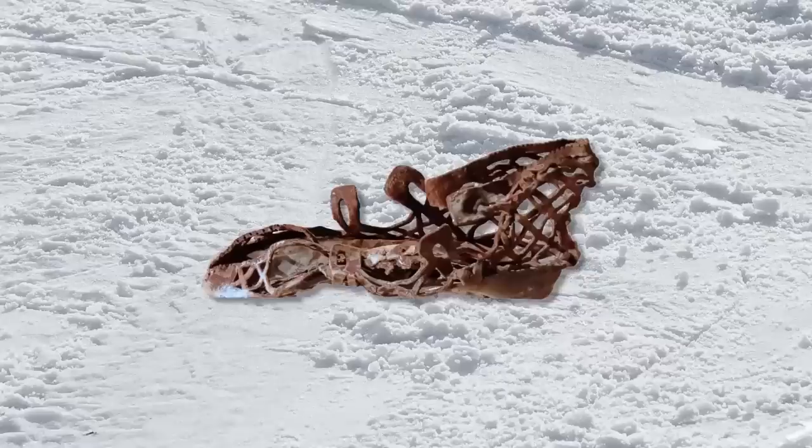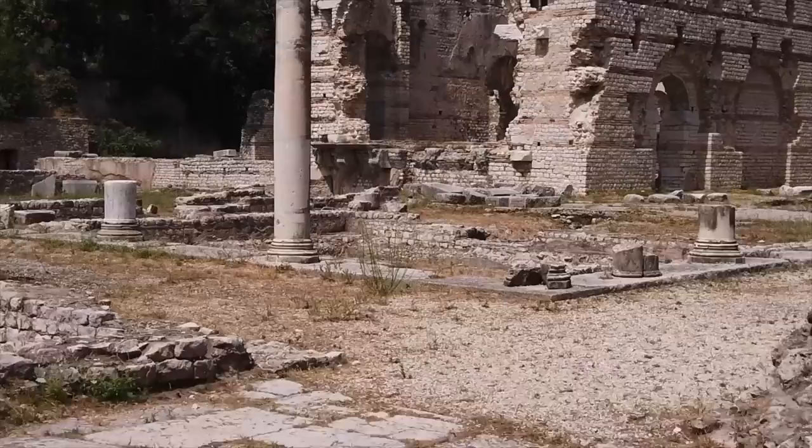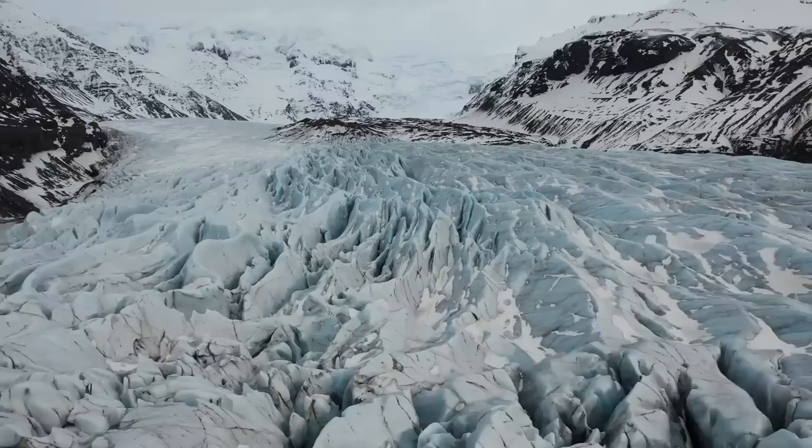4. Lost Roman Sandal. 1,700 years ago, somebody lost their sandal. It was in the 4th century AD, and an ancient traveler was making their way through a challenging mountain pass 6,000 feet above sea level. We don't know where they came from, but perhaps Rome. Whatever the case, they found themselves in western Norway.